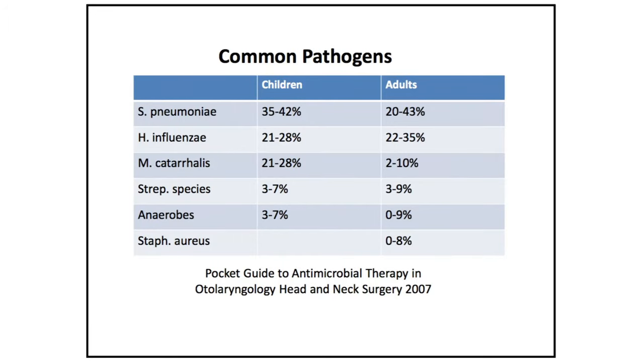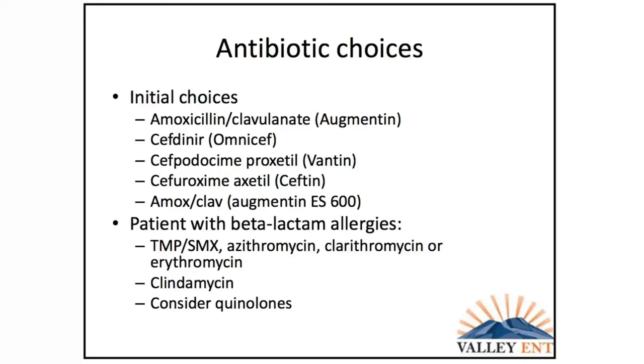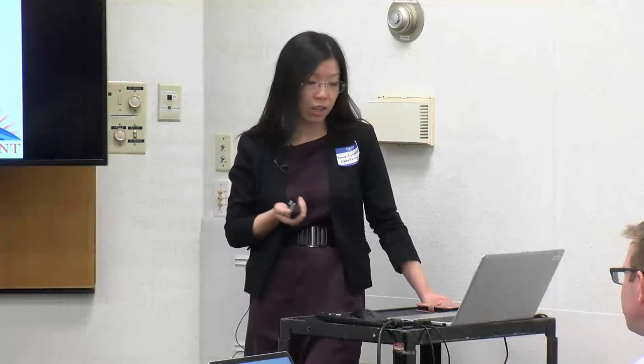Common pathogens include Strep pneumo, H. flu, Moraxella catarrhalis, and Staph. For antibiotic choices, amoxicillin-clavulanate is still considered first line. For beta-lactam allergies, you can do Omnicef, or consider Bactrim, azithromycin, or clarithromycin. In older kids, quinolones and doxycycline can be considered.